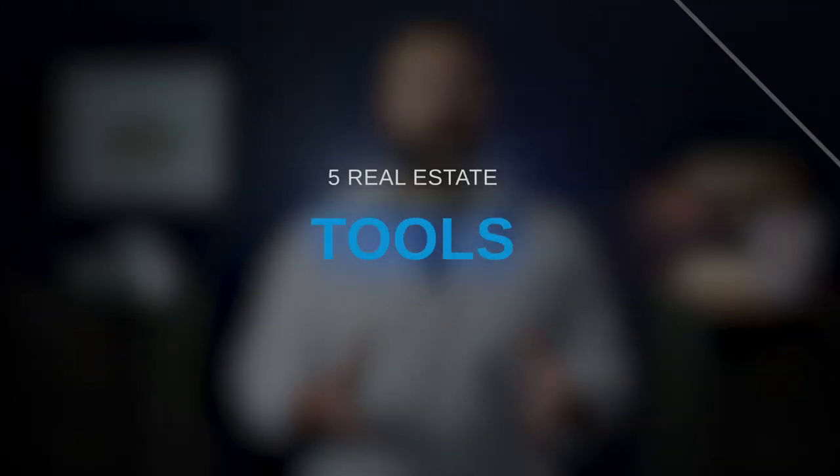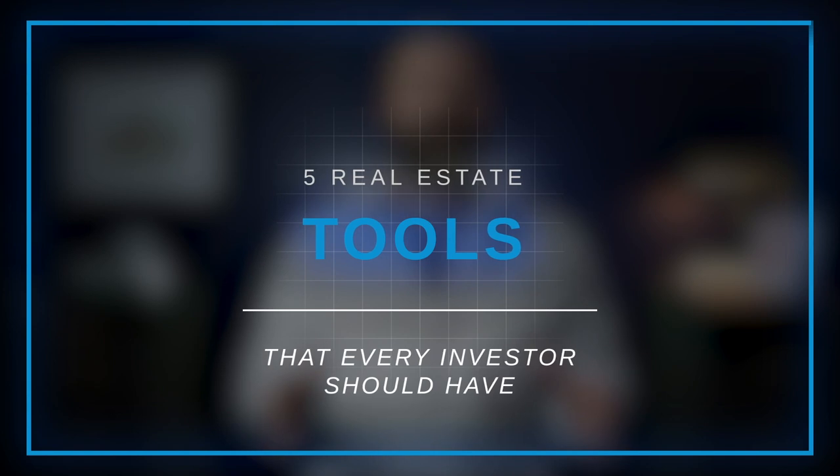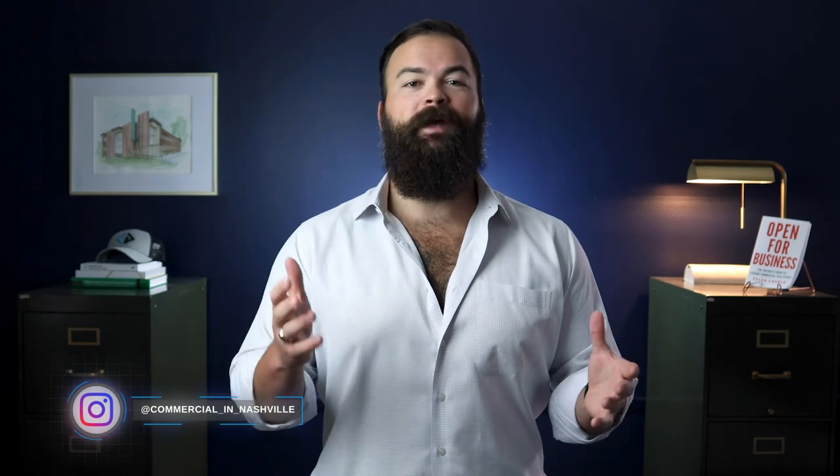Today I'm going to show you the 5 tools I use nearly every day when working on real estate projects. These tools are critical to your success and have made a massive difference in my workflow. Sharper tools make sharper investors. If you're able to analyze opportunities quickly and correctly, your chances for success in commercial real estate will increase significantly — not to mention that you'll find better deals and beat out your competition. Here are the 5 real estate tools you need to have in your arsenal if you want to be a successful real estate professional.